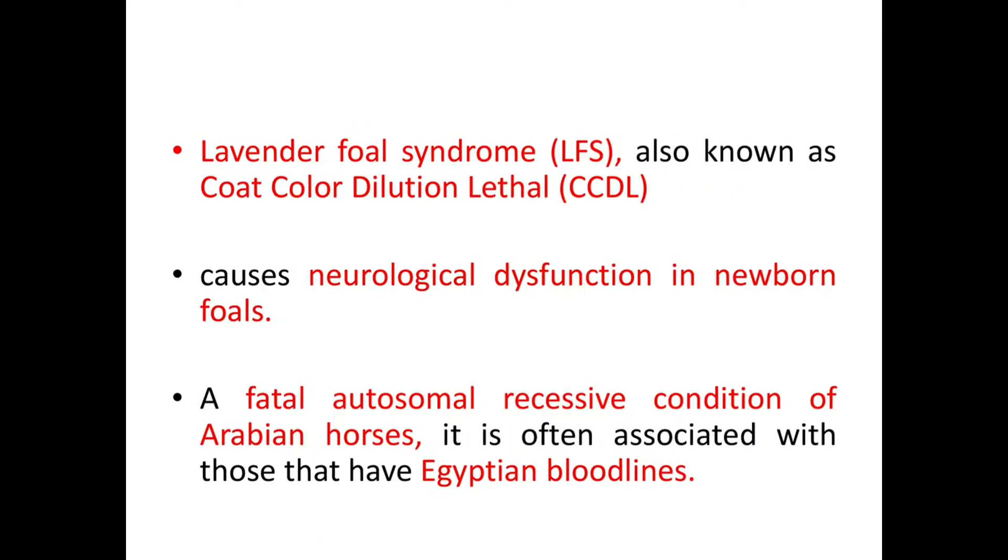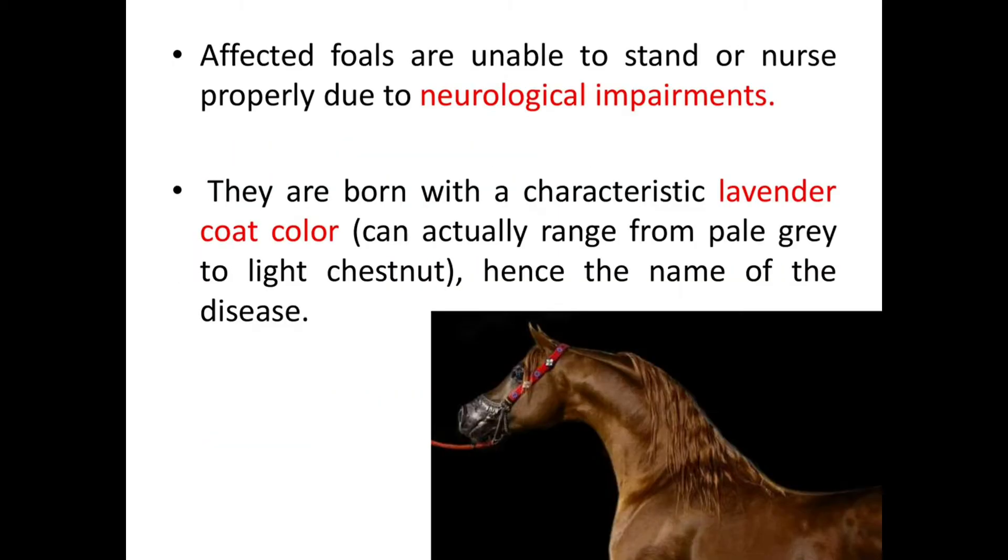Lavender Foal Syndrome, also known as Coat Color Dilution Lethal Syndrome, is actually a neurological dysfunction in newborn foals. It is a fatal autosomal recessive condition of Arabian horses and is often associated with those that have Egyptian bloodlines. Affected foals are unable to stand or nurse properly due to neurological impairments, and they are born with a characteristic lavender coat color, though the coat color can actually range from pale gray to light chestnut.